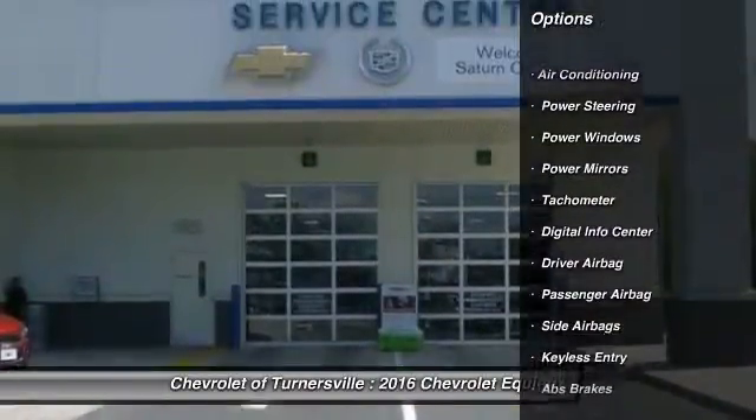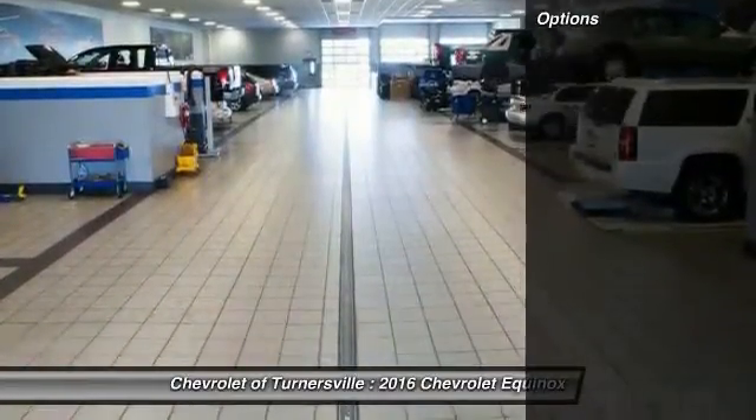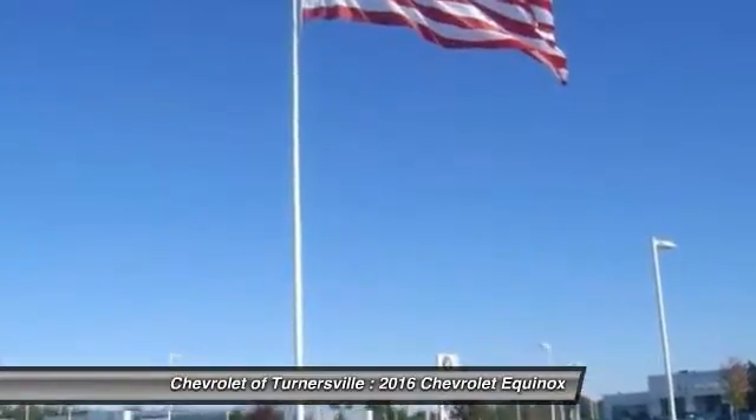Here are some of this vehicle's great options: keyless entry, driver airbag, power steering, front air conditioning, anti-theft security system, side airbag.